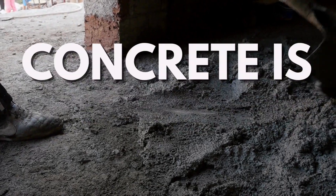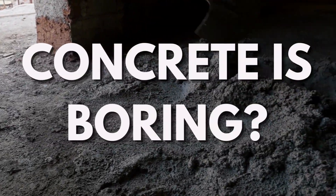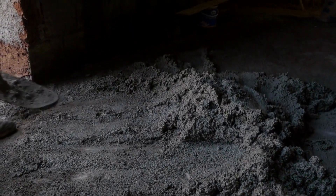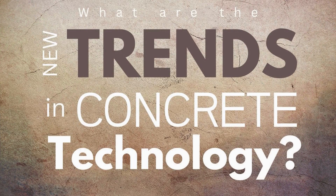Do you think that concrete is boring? It is just a mixture of different materials since early centuries. So what? Check this out — what are the new trends in concrete technology?